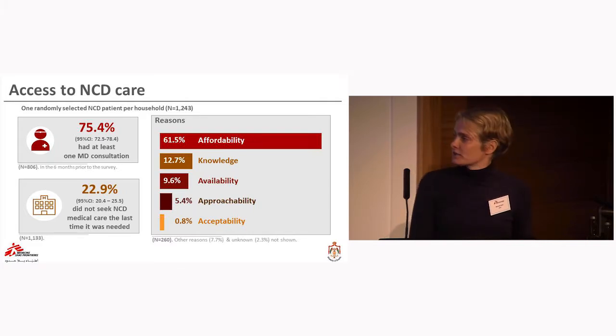The main reason patients did not seek care was affordability — provider costs were reported as unaffordable, covering only direct healthcare costs. Knowledge barriers such as not knowing where to go, and availability issues including long waiting lists, were less prominent reasons. These were followed by approachability — including transport issues and transport costs — and acceptability, such as rude or rejecting staff behavior at facilities.